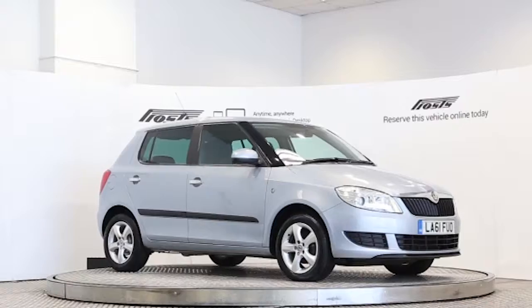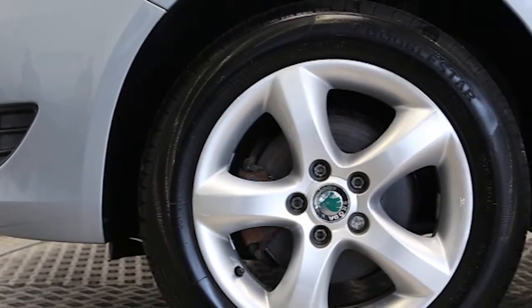Here we have a 2011 registered 5-door Skoda Fabia 75 SE Plus with a 1.6-litre manual transmission diesel engine. The car is finished in saturn grey.